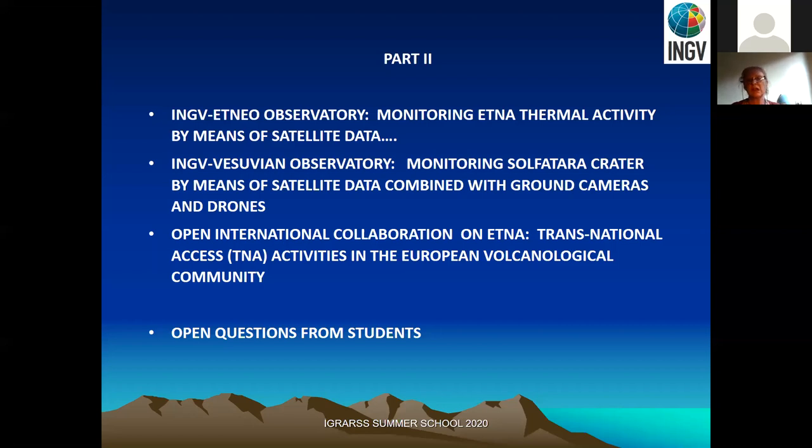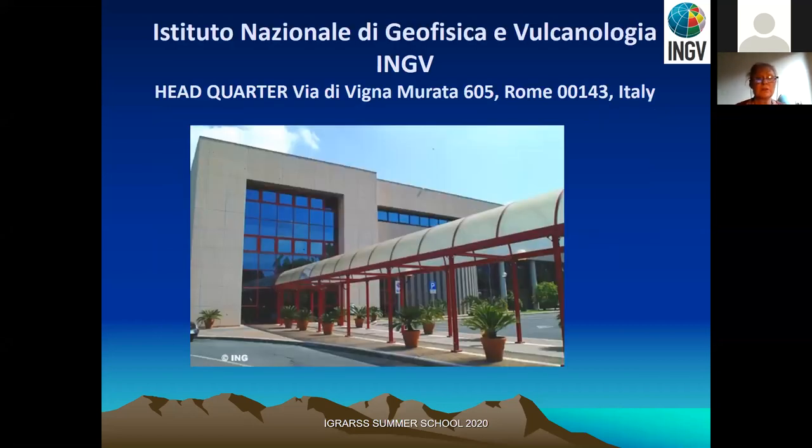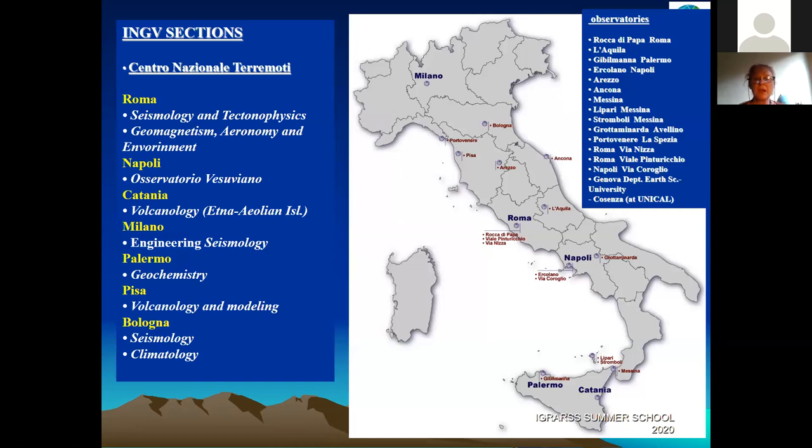The INGV headquarters is in Rome, where we have 24-hour surveillance for earthquake activities across the national territory. We have many locations in Italy: in Naples there is the Osservatorio Vesuviano; in Catania there is the Osservatorio Etneo; and we have other sites in Milan, Palermo, Pisa, and Bologna, as well as different laboratories inside universities across Italy, including in Calabria and Puglia.